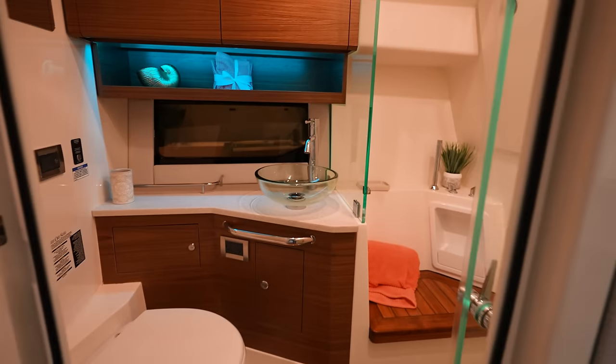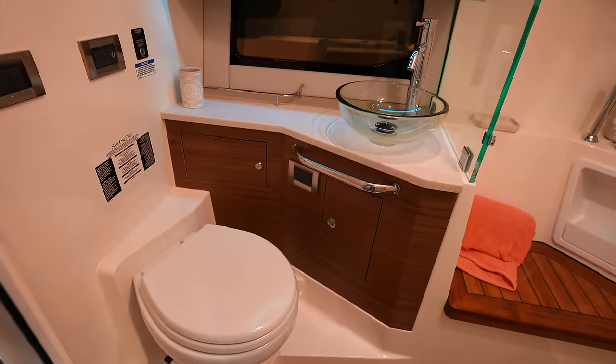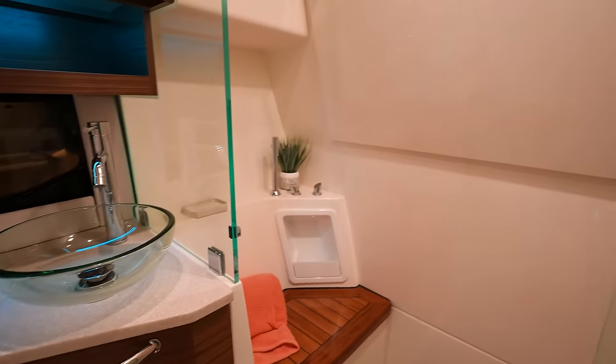TV. Take a look in the bathroom — it looks really nice. Nice sink, toilet head, and shower over here to the right.